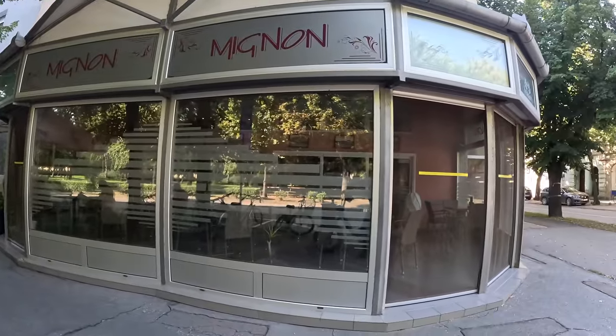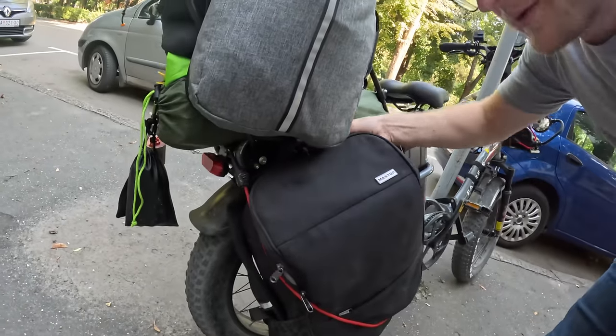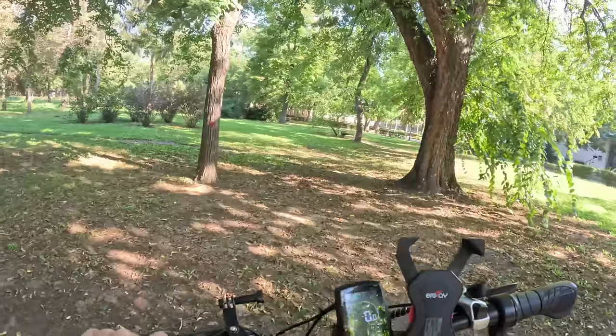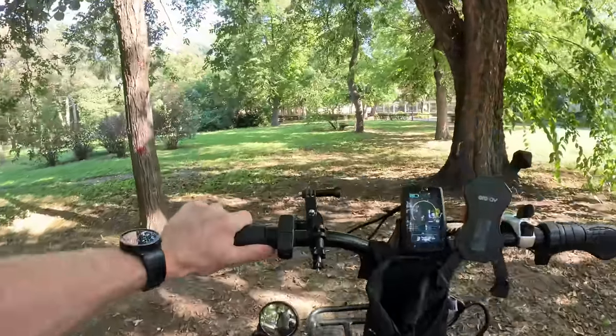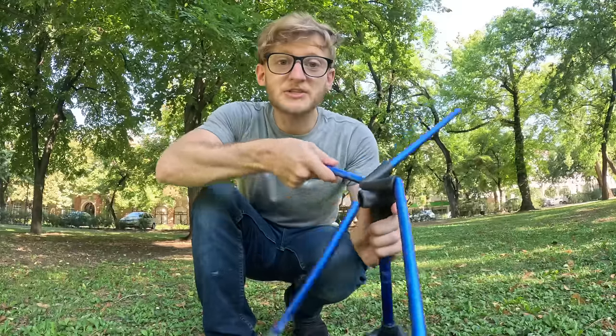Here we are — this is the cafe I found, it's called Mignon. I also want to check the bag to make sure nothing broke when it fell off. I don't see any outlets. Not a very useful cafe — they don't have any electrical outlets. What kind of cafe doesn't let you plug in your laptop? We're just going to use the solar panel. There's a park right here — we can just chill here, get the bike set up in the sun, set the solar panels up against the bike, and then sit in the shade for a few hours.